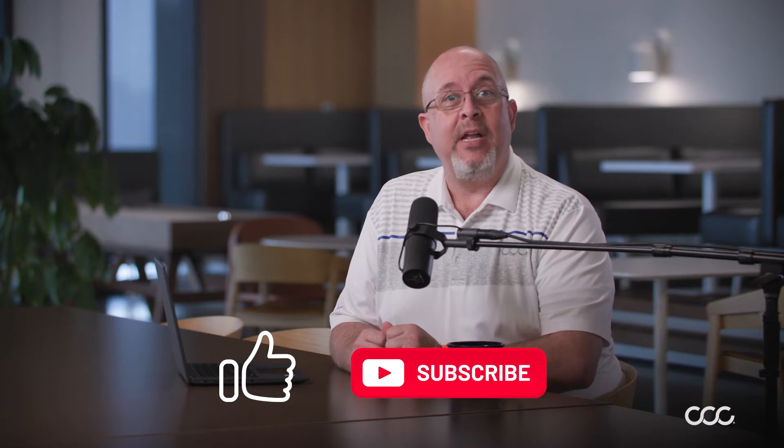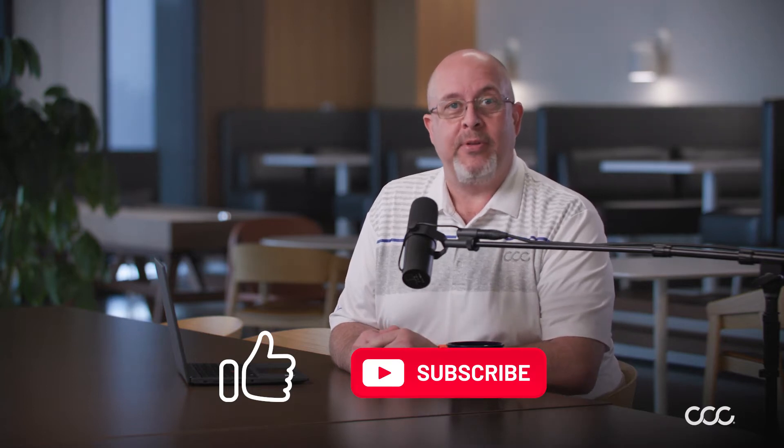Hey everyone! Welcome to CCC's Run My Business series. I'm Craig Stephens and today we're giving you three tips to optimize your Google Business Profile. We just posted about how to claim it — if you missed that one, we will link it right here for you. Today, we are going to tell you how to keep it optimized. Be sure to hit that like and subscribe button so you don't miss out on future episodes.